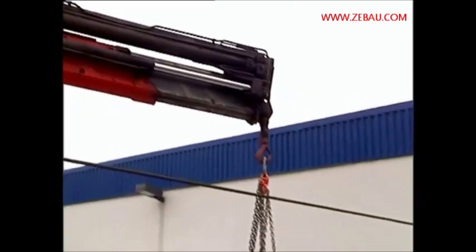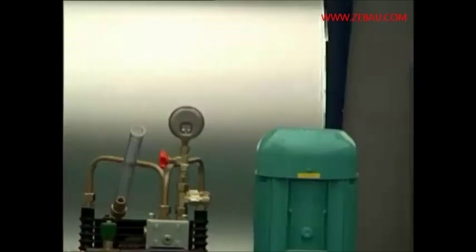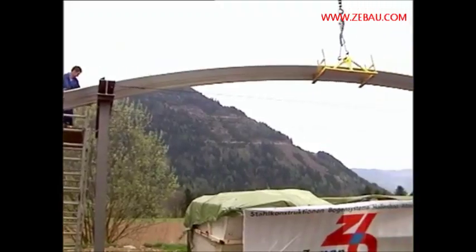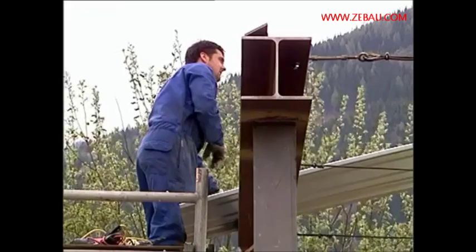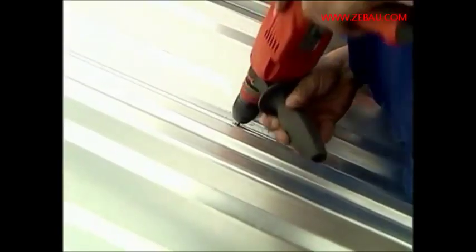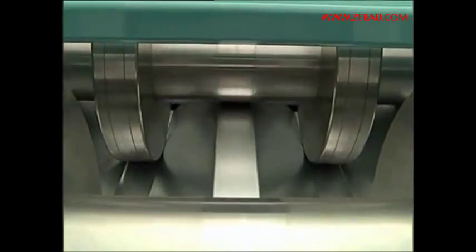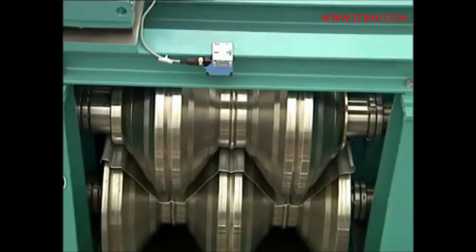At the same time — which is the decisive point of the concept — the production process of the next element is already started. While one panel profile is mounted, bolted, and sealed on the roof, the next one is already being processed in the same way, so that it can immediately be joined to the other panel profile.